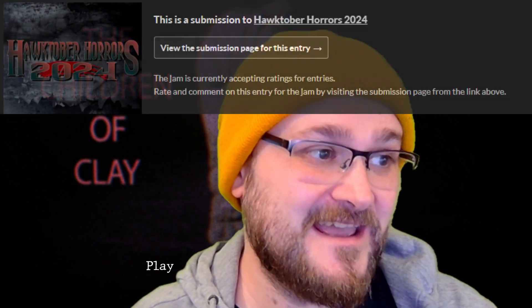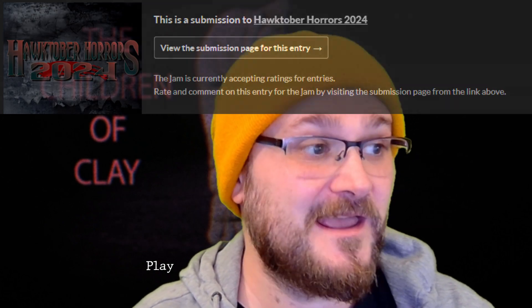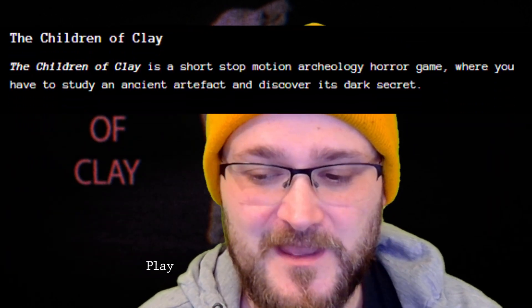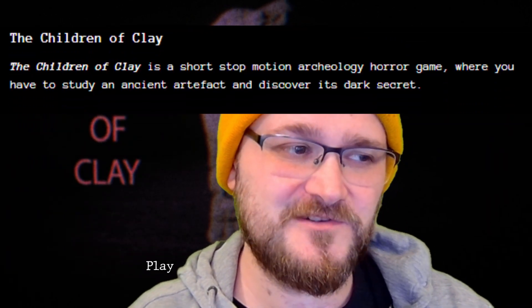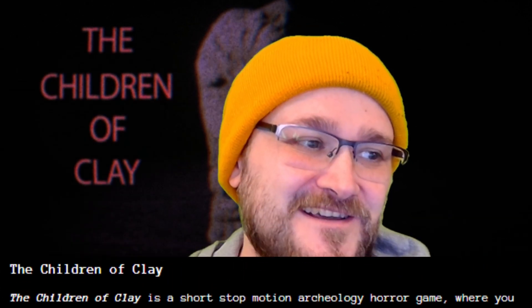Hi, welcome to Get That Gaming. Today we're playing Children of Clay and it looks really good, to be honest. It's a submission for the Hawktober Horror Game Jam. Children of Clay is a short stop-motion archaeology horror game where you have to study an ancient artifact and discover its dark secret. How cool does that sound? I'm on board.